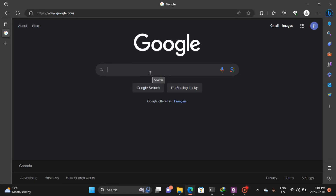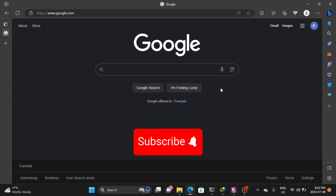Hi guys, welcome back to my channel. This is Marvin. If today is the first time stopping by on my channel, you are most definitely welcome. If you are a returning subscriber, thank you for coming back again.